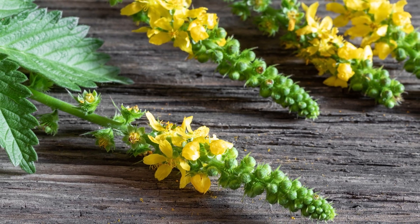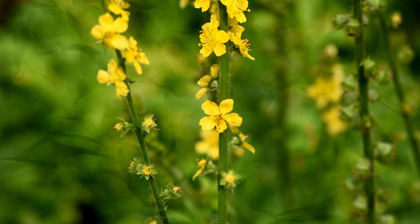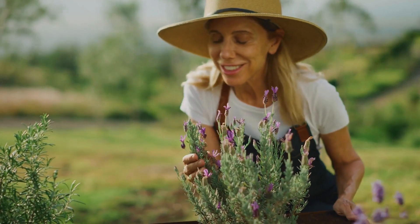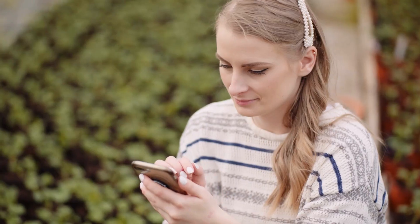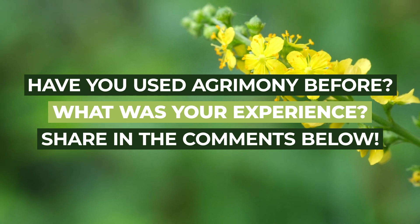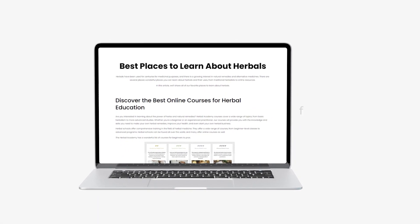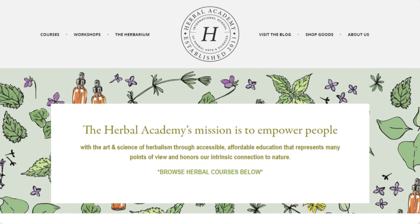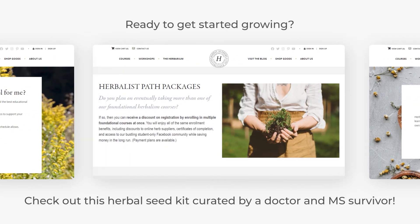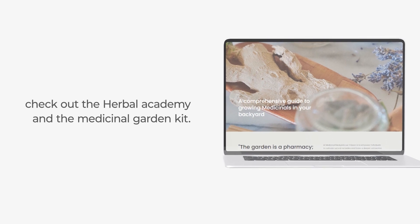So, there we have it — the remarkable Agrimony. With its powerful healing properties, diverse applications, and fascinating history, it's a standout in the world of medicinal plants. Isn't it amazing how so much can be packed into one humble plant? Remember, your comments fuel our exploration into the world of herbs. Have you used Agrimony before? What was your experience? Share in the comments below! Have a great day!